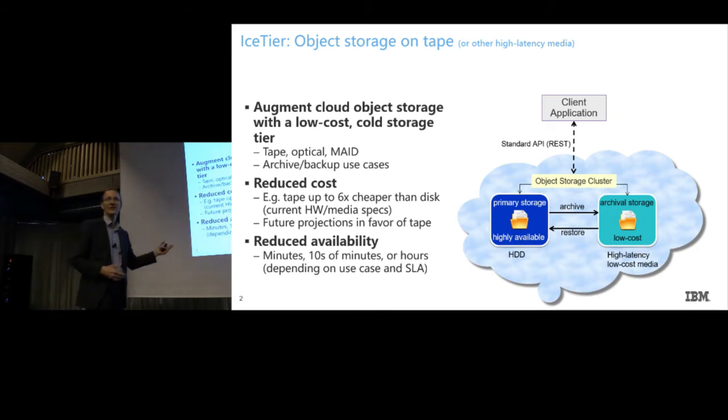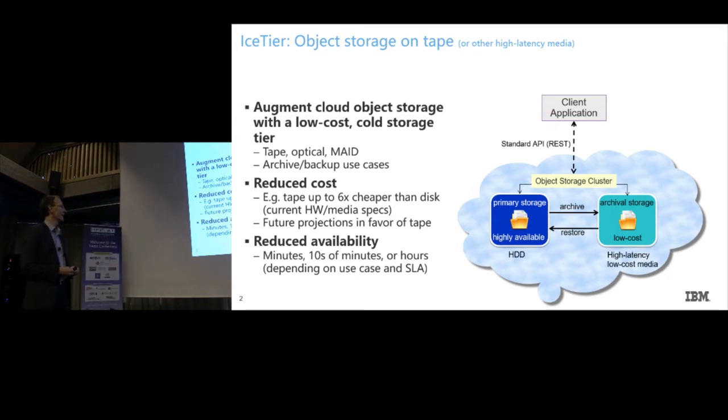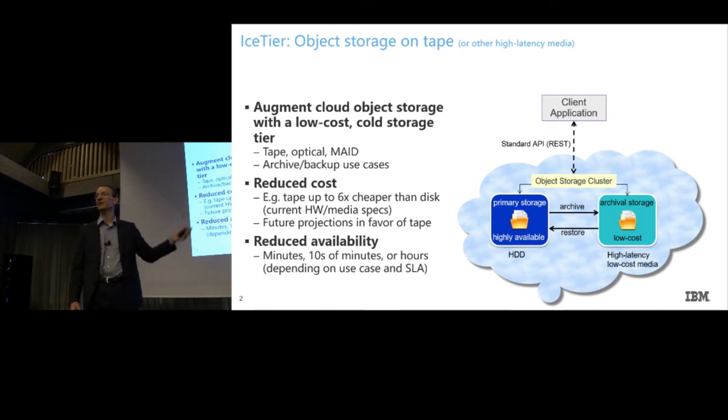330 terabytes — smaller than a 3.5-inch hard disk drive. Obviously tape technology comes with some downsides as well. The availability of the data — the latency — is quite high compared to hard disks. It depends on your SLAs, and we can tweak around with software. There's also research going on at Rüschlikon regarding improving algorithms to access and store data. But overall, it gives a good use case for archival in cloud-based storage using tape backends and a highly available hard disk drive frontend.